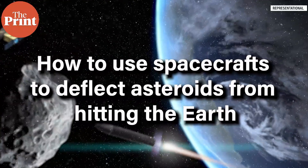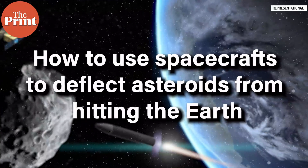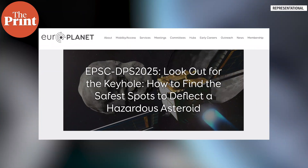Did you know that there is an entire branch of space technology that researches how to protect the earth from asteroids that are heading our way? I know it sounds like science fiction but it's very true. Our first story today is based on a paper on this which was recently presented at the Europlanet Science Congress Annual Meeting.